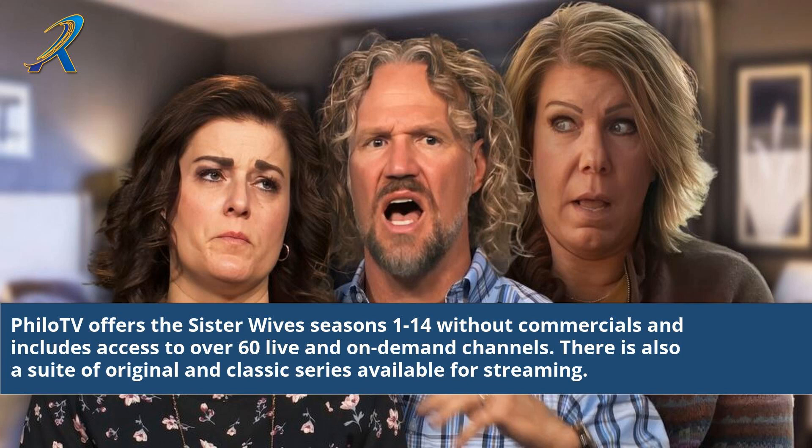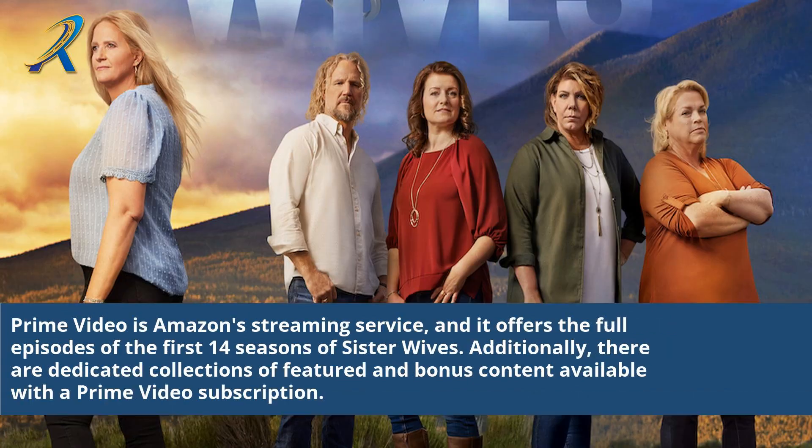There is also a suite of original and classic series available for streaming, and it offers the full episodes of the first 14 seasons of Sister Wives. Additionally, there are dedicated collections of featured and bonus content available with a Prime Video subscription.